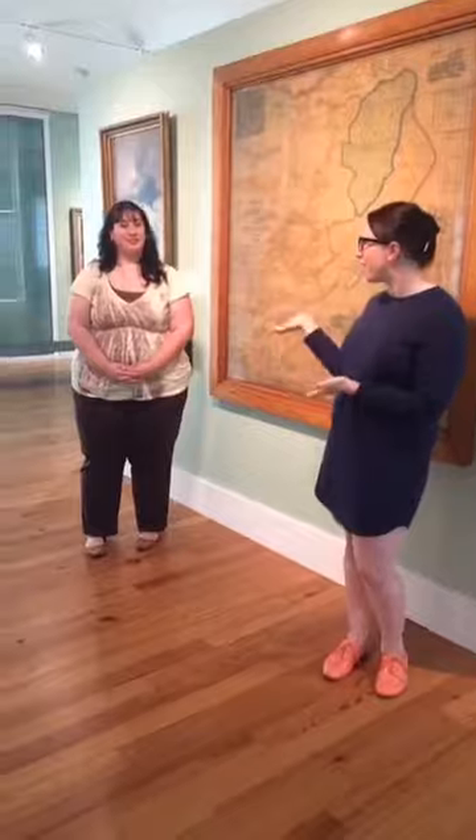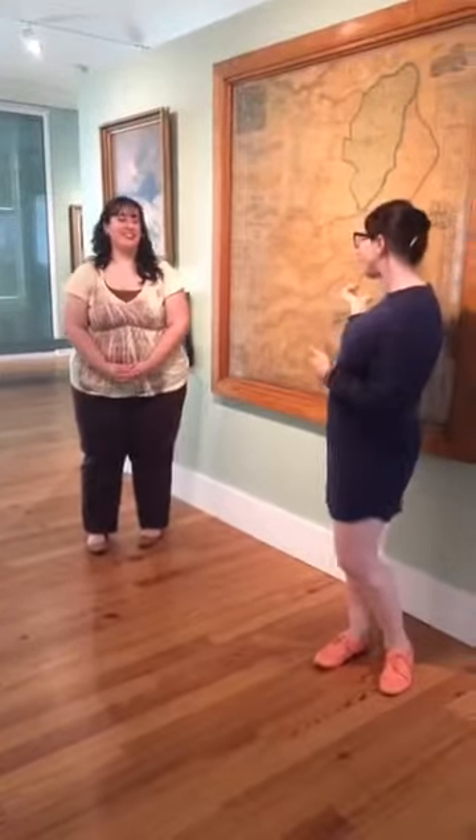Hi, it's Rachel Selma from the Staten Island Museum for another edition of What's That Thing? I have with me today our History Archives Manager, Gabriella Leone. Gabriella, what's that thing?